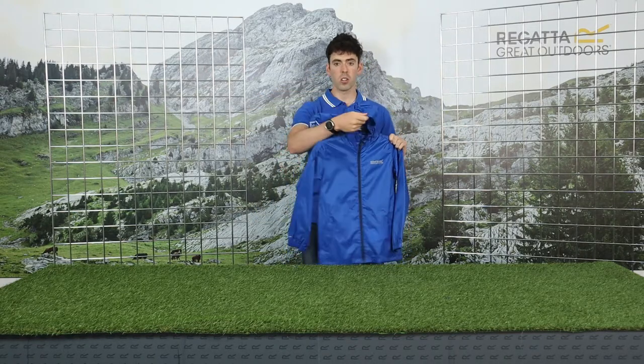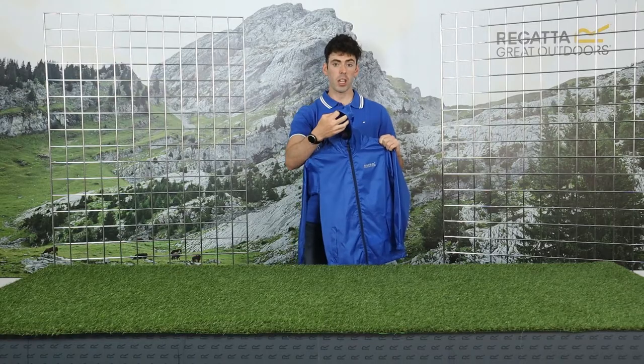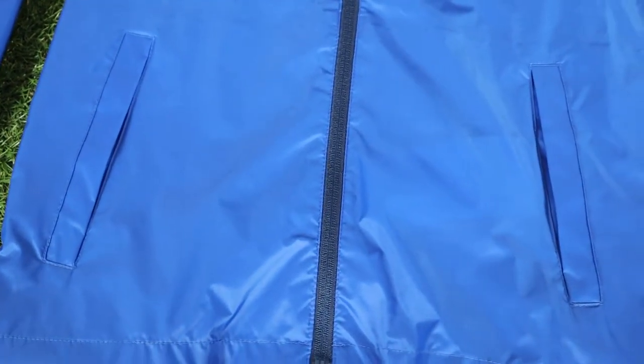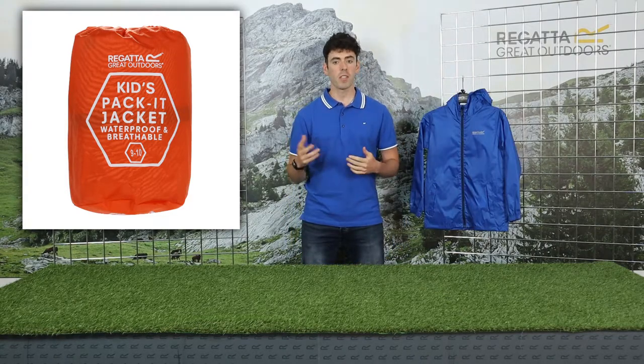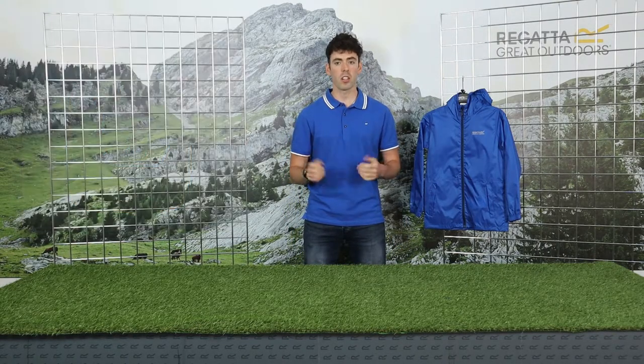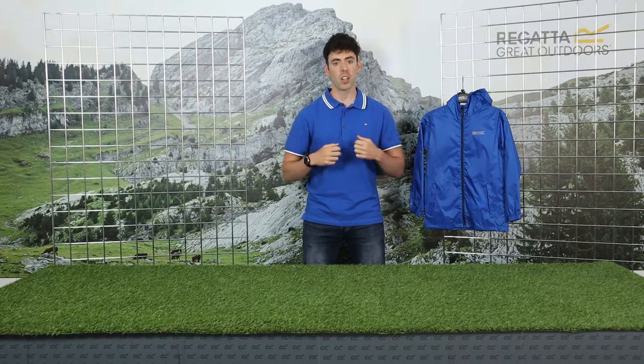It comes with a grown-on hood with elastication so it fits you better, and comes with two lower pockets. The big feature of this jacket is it packs into its own sack. It's a perfect jacket to keep with you — if it starts to rain you can quickly unpack it, get it on, and stay dry.